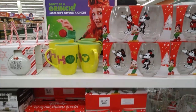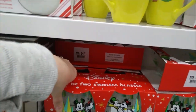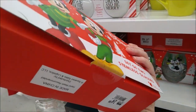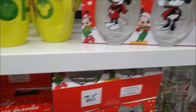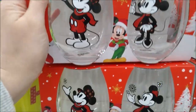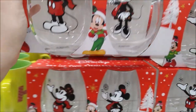A few different pieces of glassware here at Big Lots. These are two stemless glasses for $14.99. There's also Mickey and Minnie looking quite dapper in their holiday best — stemless glasses again, set of two, same price, $14.99.